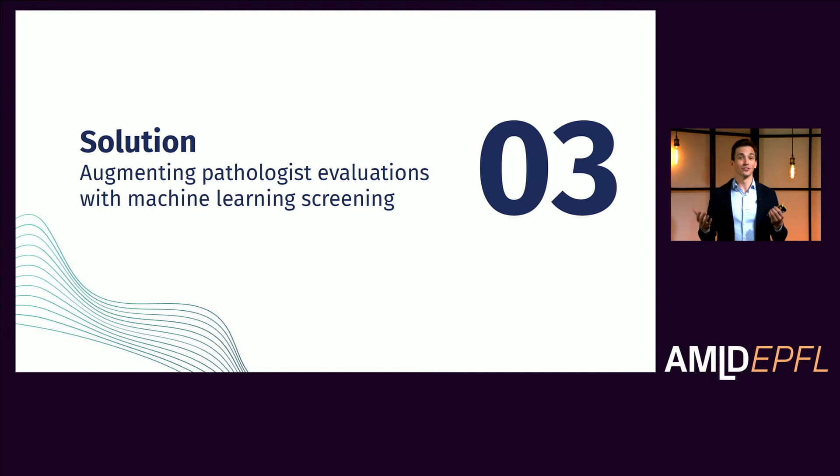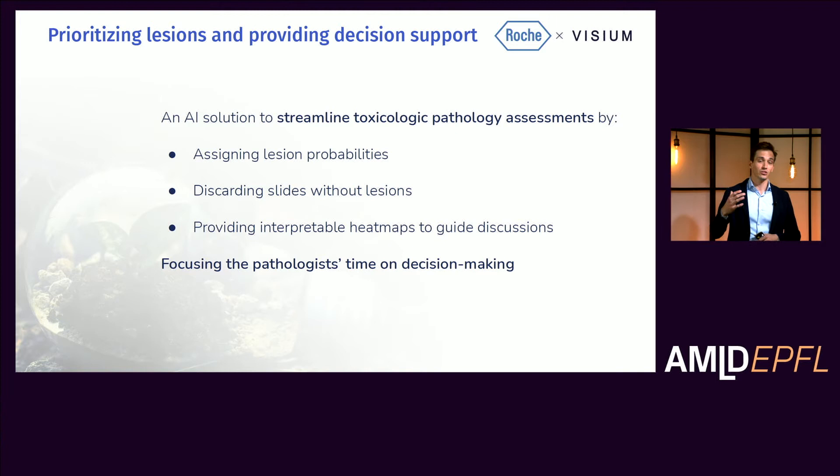When Vanessa first introduced us to these challenges, she had a clear idea in mind — namely using machine learning and the wealth of data collected throughout the digital pathology initiative at Roche to solve these issues. We therefore started working on a solution together. We envisioned the solution to streamline toxicologic pathology assessments. The tool is designed to assign lesion probabilities to each of the slides, to screen out slides that contain no lesions — the healthy ones, which constitute the majority of slides — and to provide an interpretable heat map for the remaining slides to guide downstream discussions between pathologists. This allows pathologists to focus their time on critical decision making.